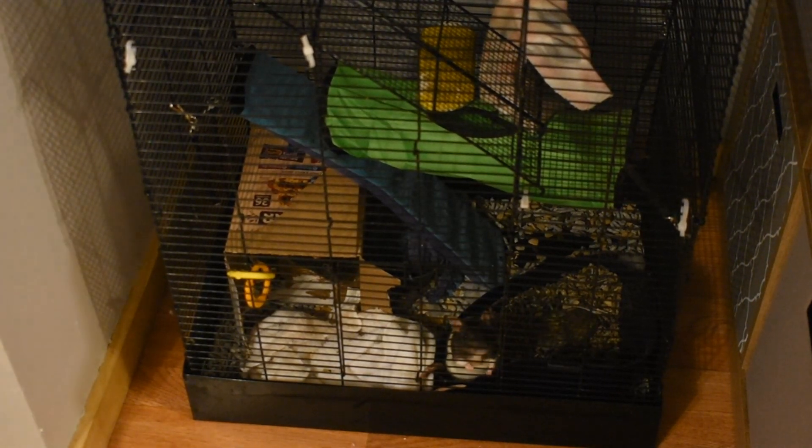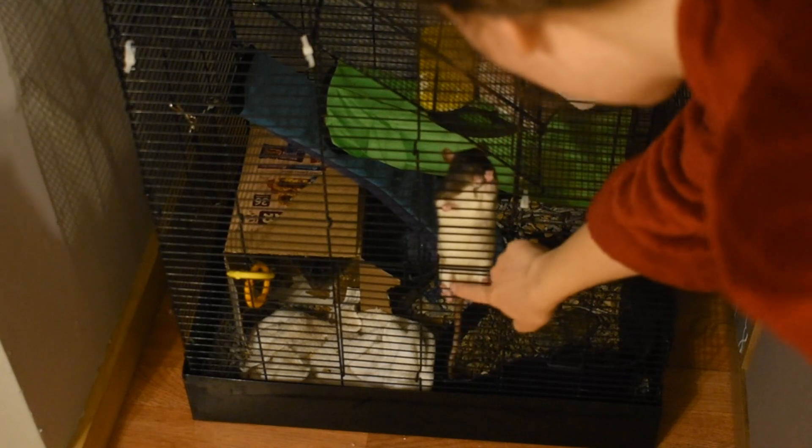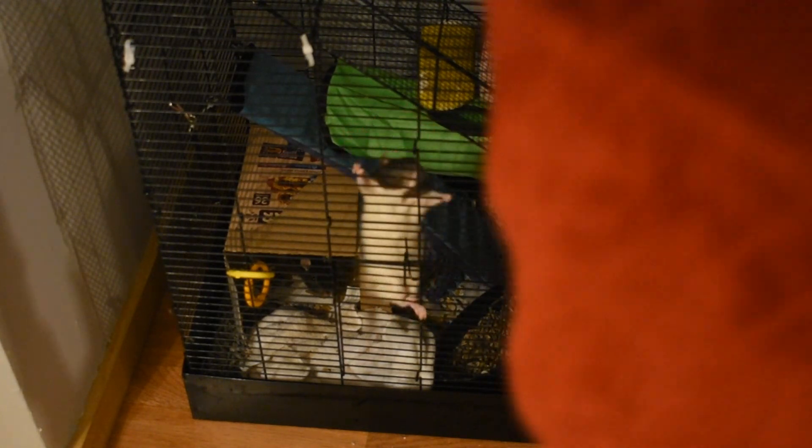Lulu, show them what you can do. Look at those back legs that you're using. Come here. Look at you climb. Good girl.